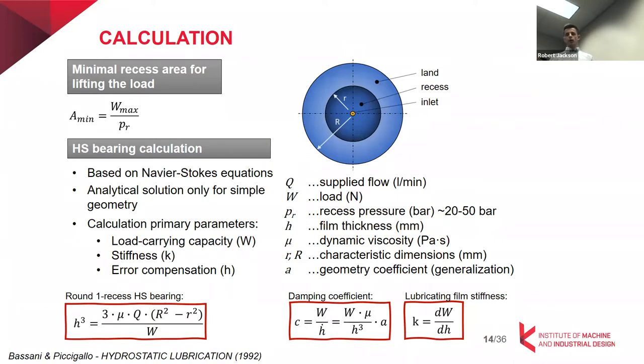Let's take a look at the calculation of hydrostatic bearings. One starting point is designing the area. According to the load we need to bear and the pressure we are able to supply with the hydraulic circuit, we can determine the lifting area of the bearing. The recess area is used to lift off the two parts, and the fluid film forms on the land area. The calculation is based on Navier-Stokes equations, and some simplifications lead to analytical solutions derived for simple geometries like circular or rectangular bearings.